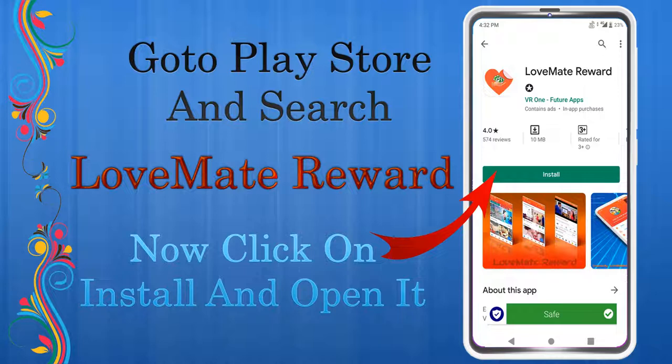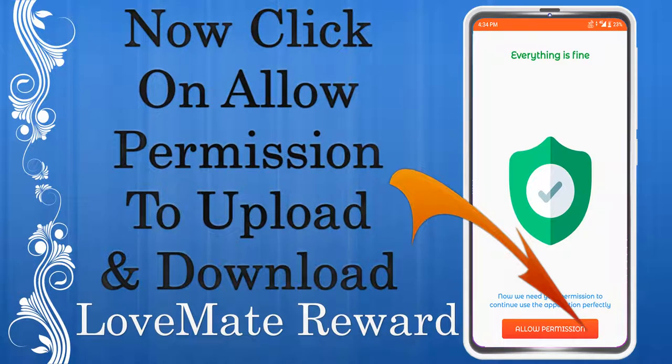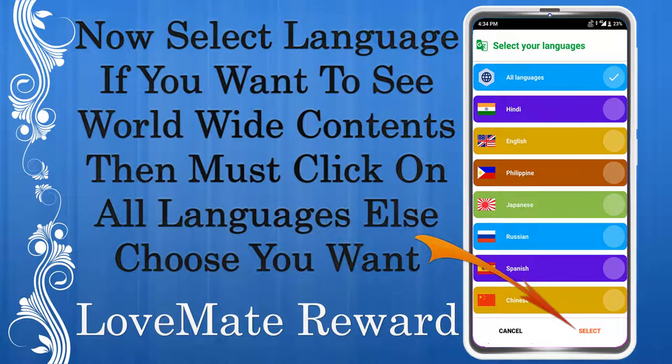Now go to the Play Store and search 'Love Mate Reward.' Click on install and open it. Now click on next, again next, then done. Click on allow permission to upload and download.